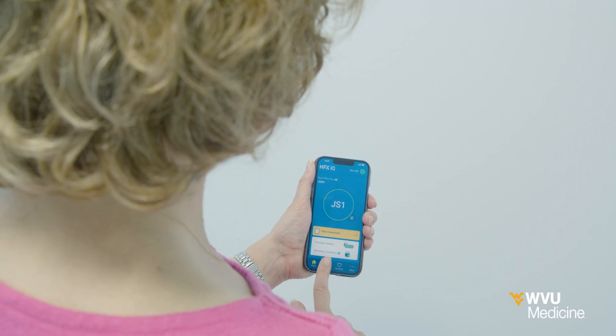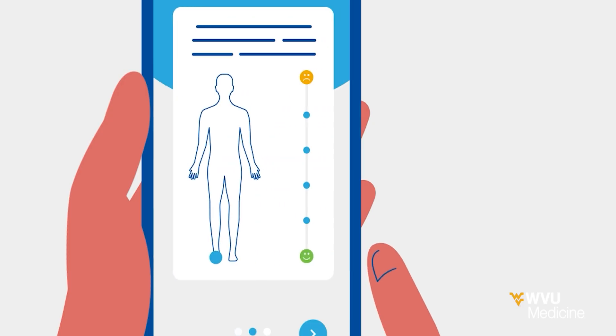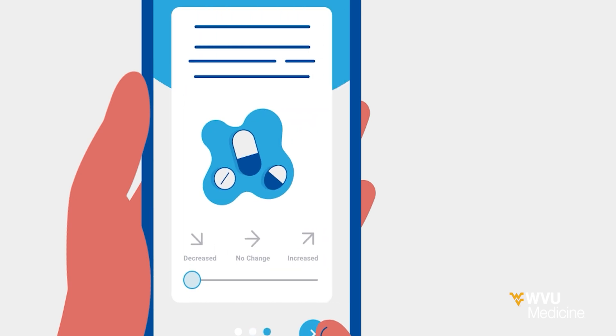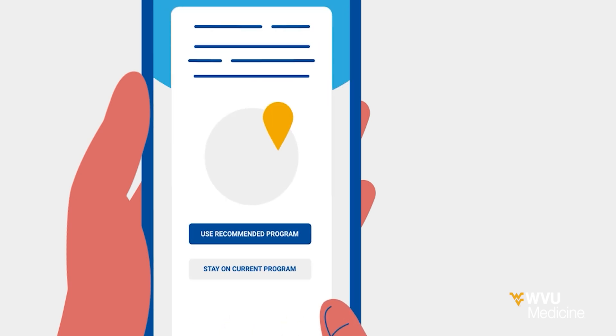Patients take a short daily assessment on the HFX app, which prompts a personalized recommendation for pain relief adjustments. So the stimulator gets smarter over time, learning from patients' responses.